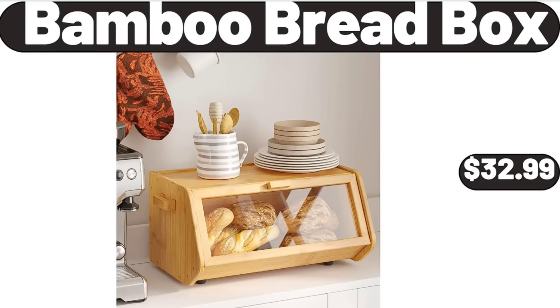Friends, what do you think about the prices of the products? Are they too high? Please share your thoughts with us in the comments. Bamboo bread box, $32.99.